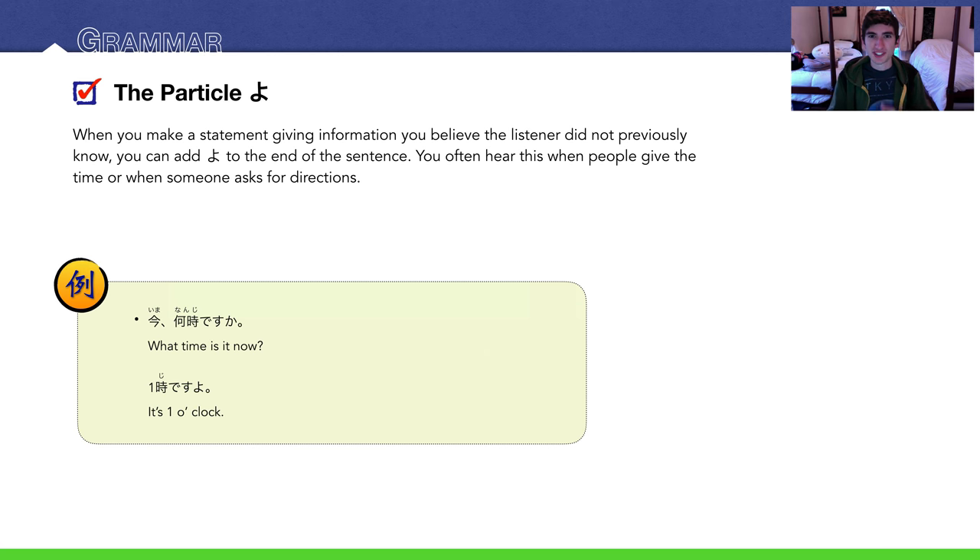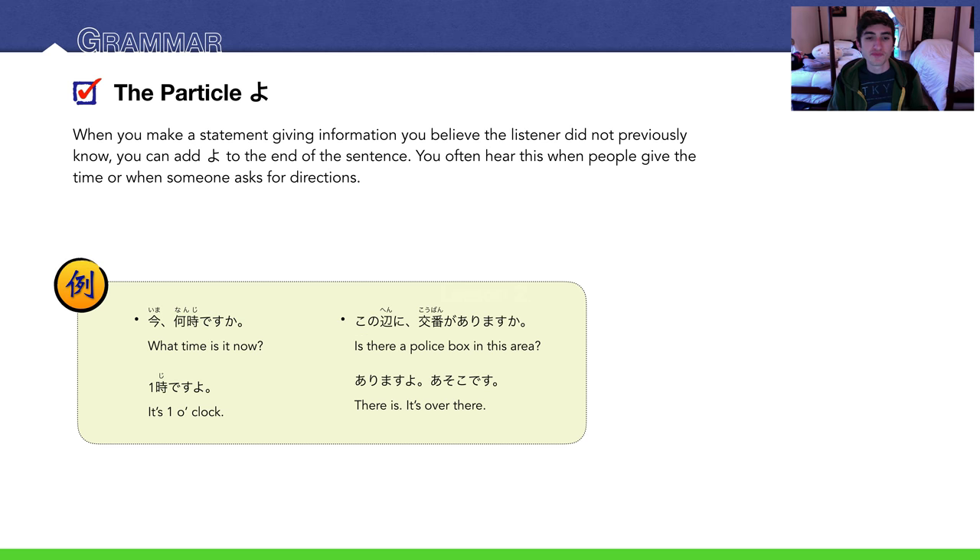For example: 今、何時ですか？ — this is where time comes in — what time is it now? 一時ですよ。It's one o'clock. Now, you can get rid of よ and say 一時です, and the translation in English would still be the same. I don't translate よ in English because you can't really translate it — it's a feeling. When you add よ, you're adding a feeling into your statement: that feeling of 'I know what you're talking about.' 一時ですよ — you just looked at your watch, and you're telling them information they probably don't know. Another example: この辺に交番がありますか？ — is there a police box in this area? ありますよ。あそこです。You could also add よ: ありますよ。あそこですよ。This is very natural-sounding Japanese.